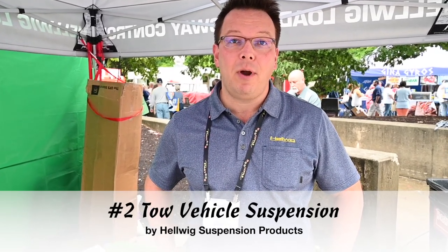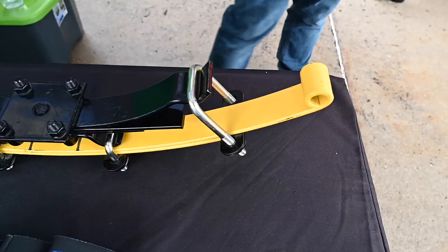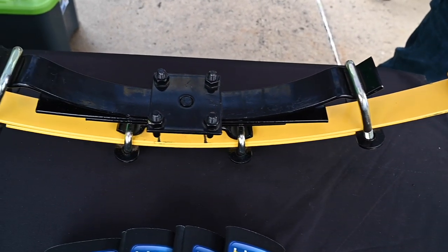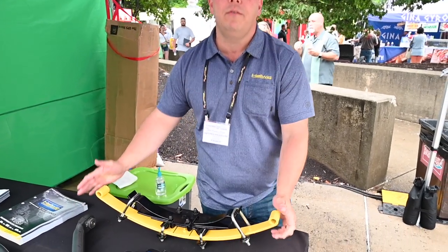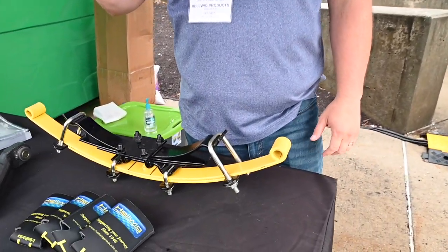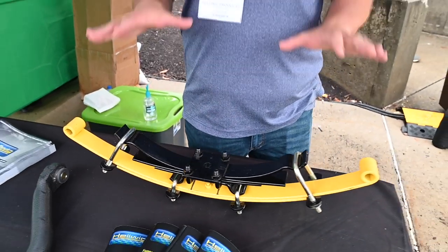Next up, we look at the tow vehicle. Helwig makes some great products to make sure you're towing safely. I'm Brett with Helwig Suspension Products. Our focus as a company is keeping your vehicle — whether that's a truck, SUV, a camper, whatever it might be — level and stable. We offer Helper Springs that we've been manufacturing in the USA since 1946. This helps keep the rear of your vehicle level so when you're maxing out that payload and adding weight to the back or carrying a lot of tongue weight, you avoid that sag and squat that oftentimes happens.